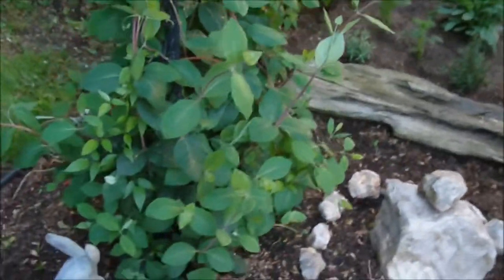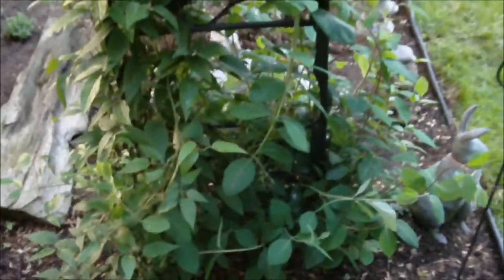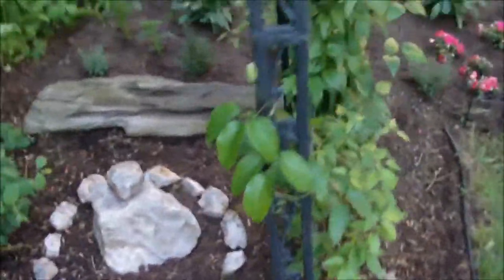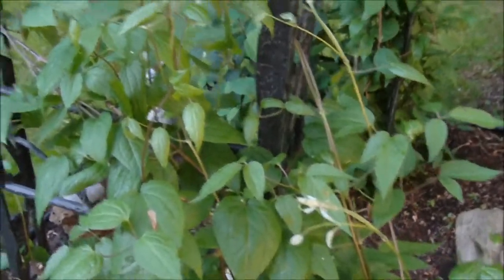This year my honeysuckle's doing awesome. I'm hoping to get lots of blooms this year — the hummingbirds love the honeysuckle. This is clematis. It's just taken off wildly. Lots of buds on it. Oh, it's going to be great.